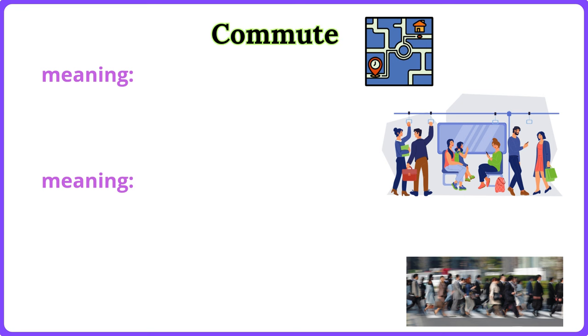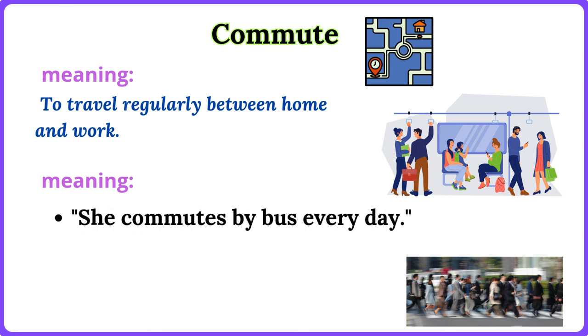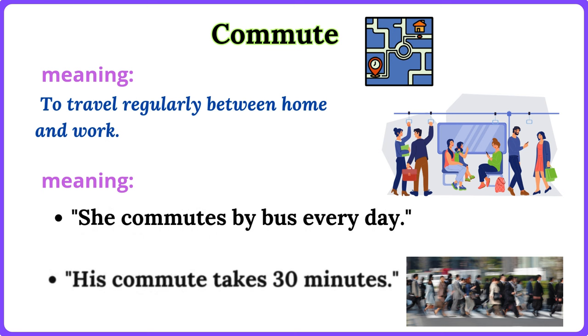Commute. To travel regularly between home and work. She commutes by bus every day. His commute takes 30 minutes.